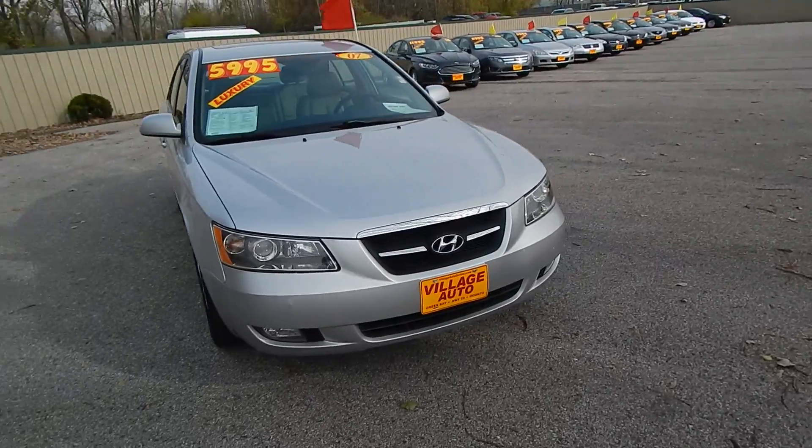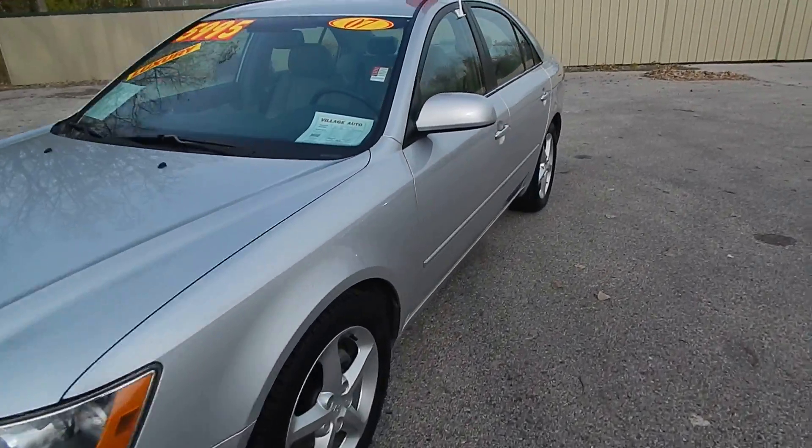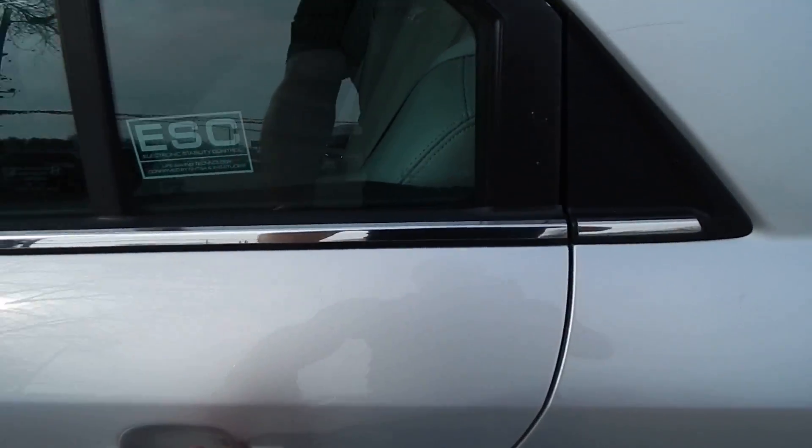This one does come equipped with a 3.3-liter V6 motor along with the automatic transmission. A lot of car for only $5,995 — just getting this out here for you.